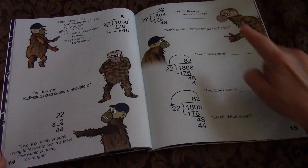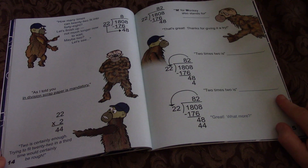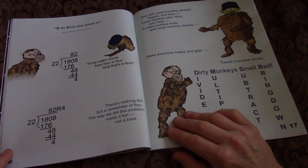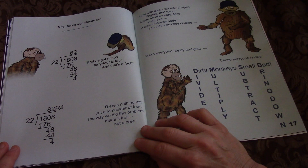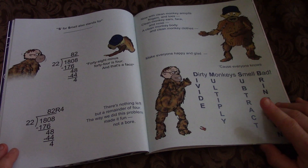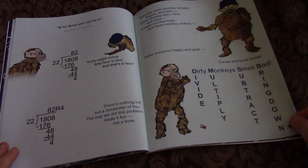M for monkey also stands for Multiply. 2 times 22 is 44. S for smell also stands for Subtract. 48 minus 44 is 4, and that's a fact. There's nothing left but a remainder of 4. The way we did this problem made it fun, not a bore. Now, with clean monkey armpits, fingers and toes, clean monkey ears, face and nose, a clean monkey body and clean monkey clothes — make everyone happy and glad, because everyone knows dirty monkeys smell bad.